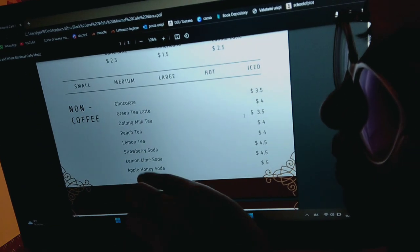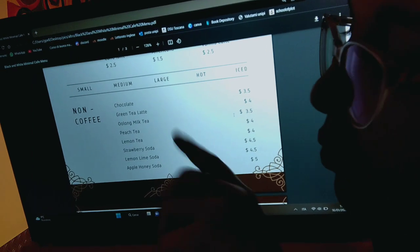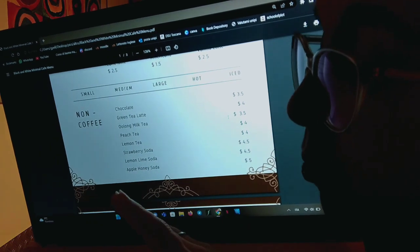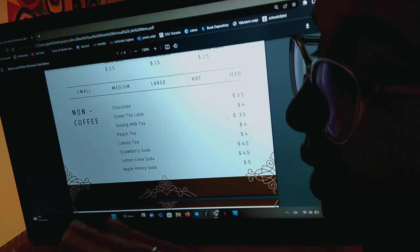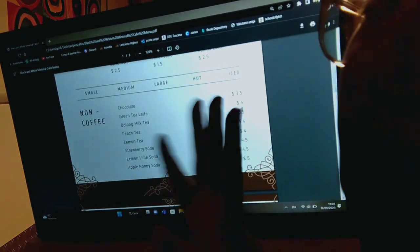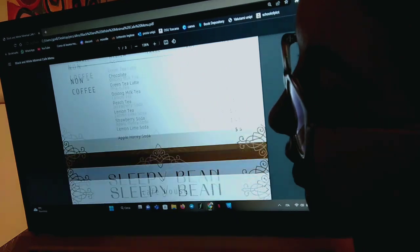Then, if you would maybe fancy something else, we have hot chocolate, green tea latte, ho-long milk tea, peach tea, lemon tea, strawberry soda, lemon lime soda, and apple honey soda. No? Okay, well, just let me know if you change your mind.